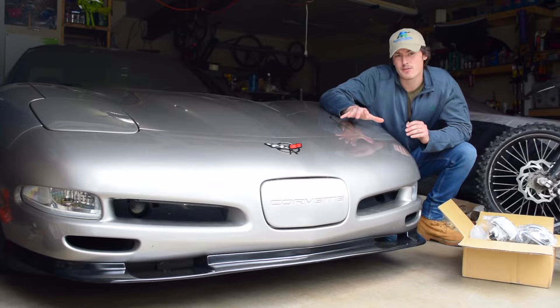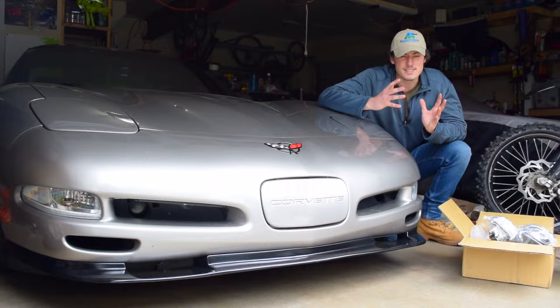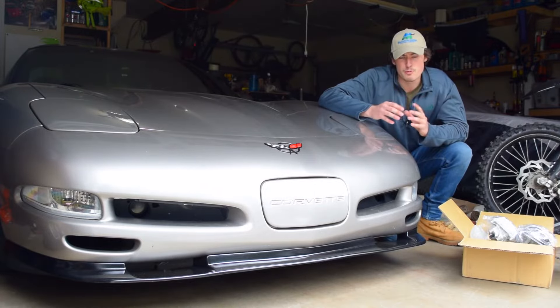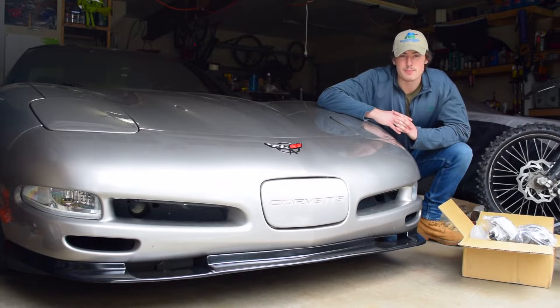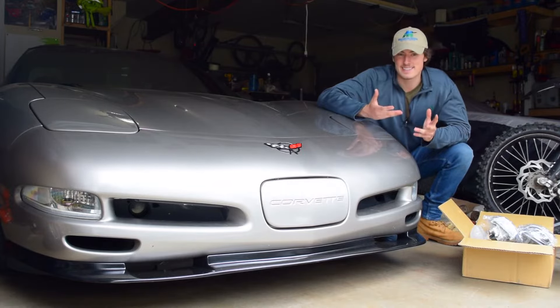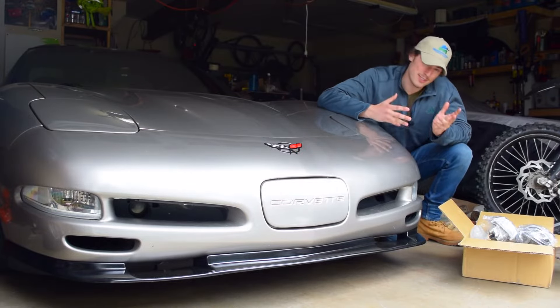My first headlight modification to the C5 Corvette was installing Corvette Mods HID low beam bulbs. I really have no complaints — they were bright. They just really scattered the light around with no real concentrated beam pattern, which is actually very dangerous for oncoming cars. Just as much as you need to see, they also need to see as well.